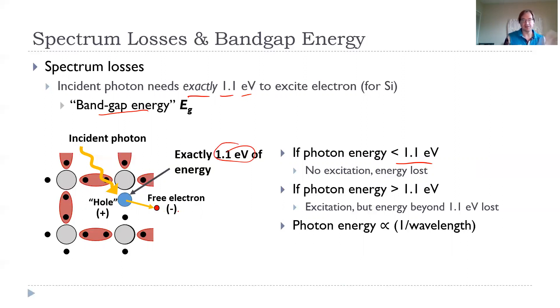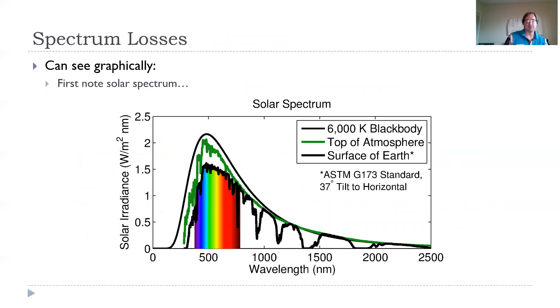If the incident photon has less than 1.1 eV, there's no excitation — nothing happens and you lose 100% of that energy. If it's exactly 1.1 eV, we get a free electron and no wasted energy. If it's above 1.1 eV, we still get the excitation, but any extra energy is also lost — we don't get any extra benefit. Photon energy from physics is proportional to 1 over the wavelength: the shorter the wavelength, the more energy you have.